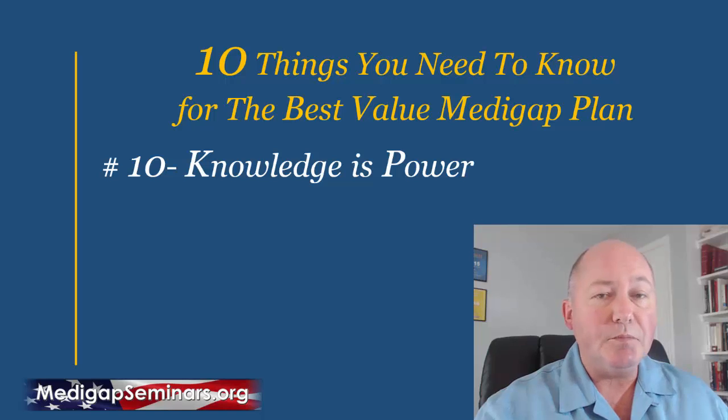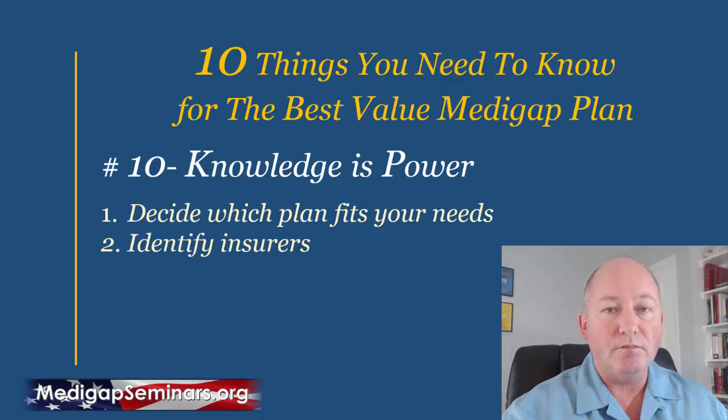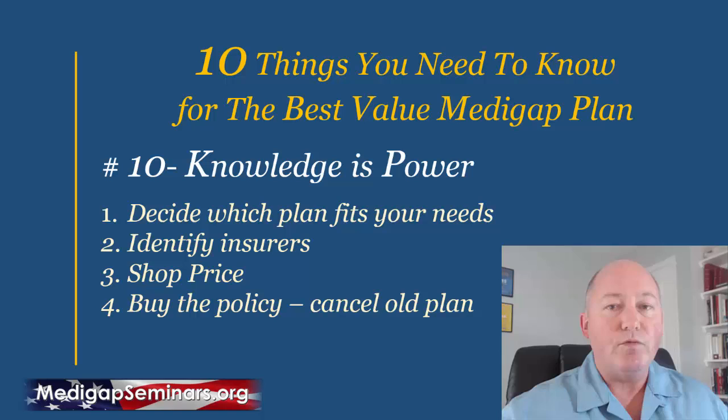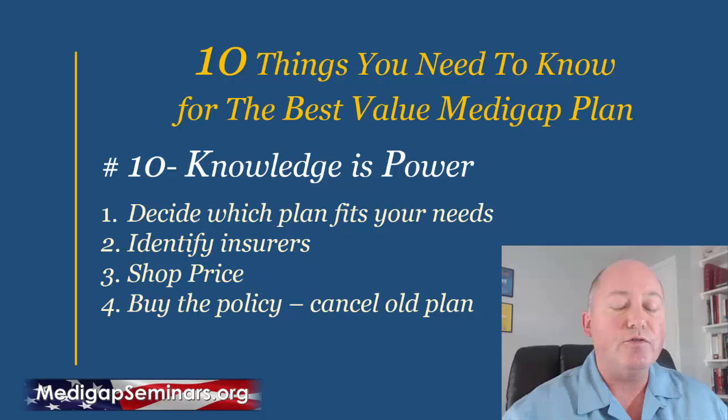Number ten, last but not least: knowledge is power. The Choosing a Medigap Policy guide has very simple steps — decide which plan fits your needs, identify the insurers that offer that plan, and then shop price. Once you've found the best price, best plan, and best policy, you're set. It's a simple process, but having the knowledge to do it is nothing if you don't follow the directions and follow the process.